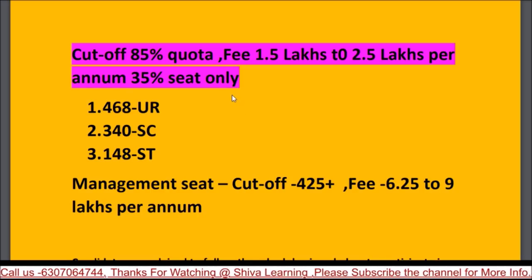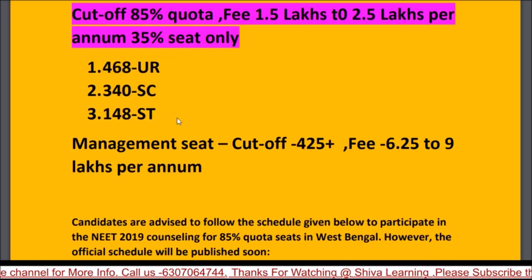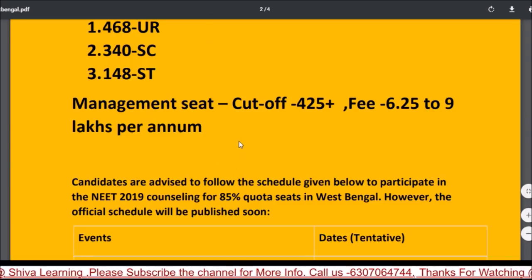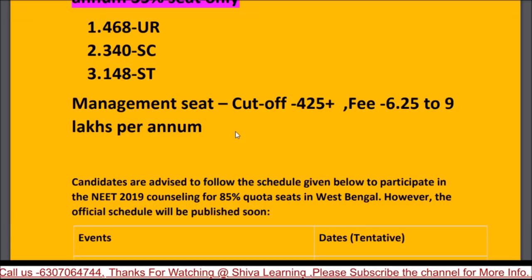If you are in the 35% seat quota in a private college, your fees will be less. For management seats, the cost ranges from 6.25 lakhs to 9.15 lakhs per year depending on the college. For management and NRI seats, fees are likely to be even higher.